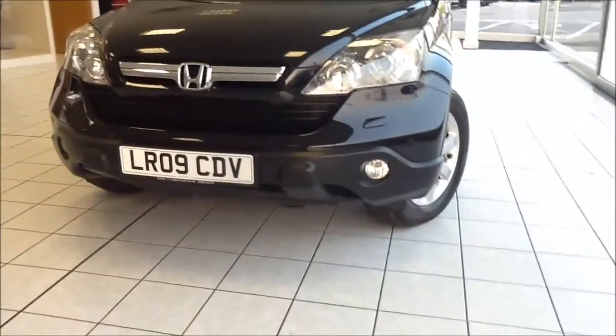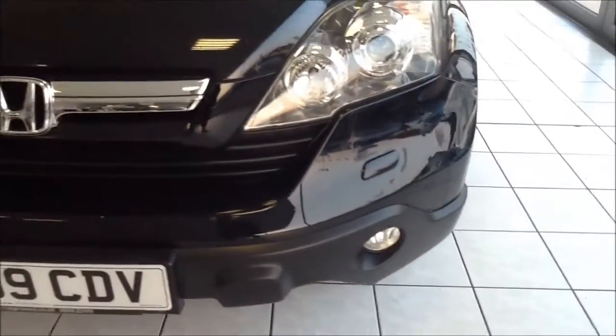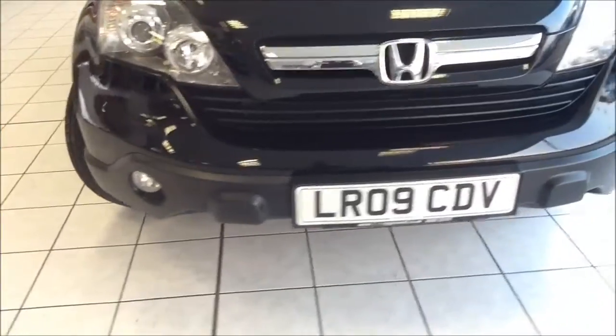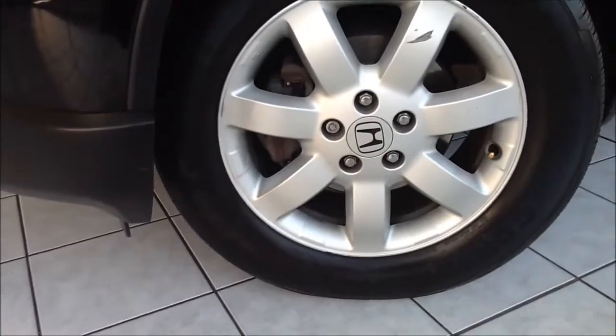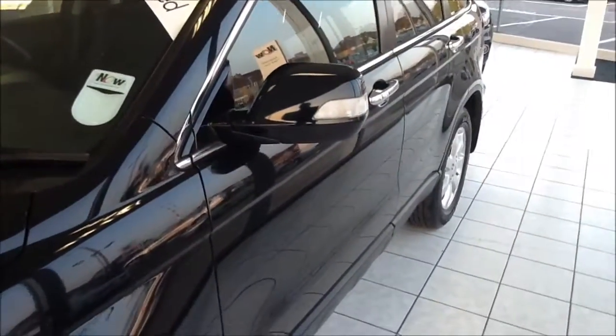The CR-V comes with front fog lights to aid visibility. It also has front and rear parking sensors. The vehicle comes with 17 inch alloy wheels. Down the side of the vehicle you can see body coloured door mirrors and door handles with side indicators and chrome detailing.